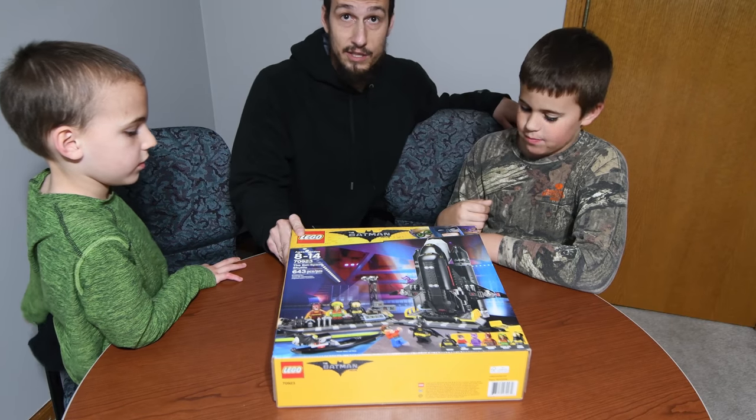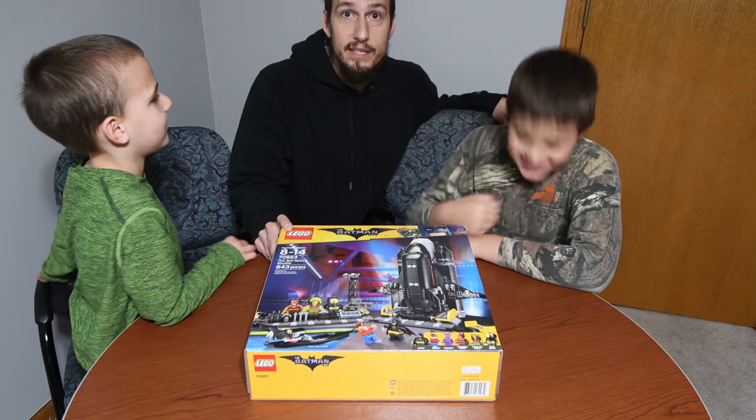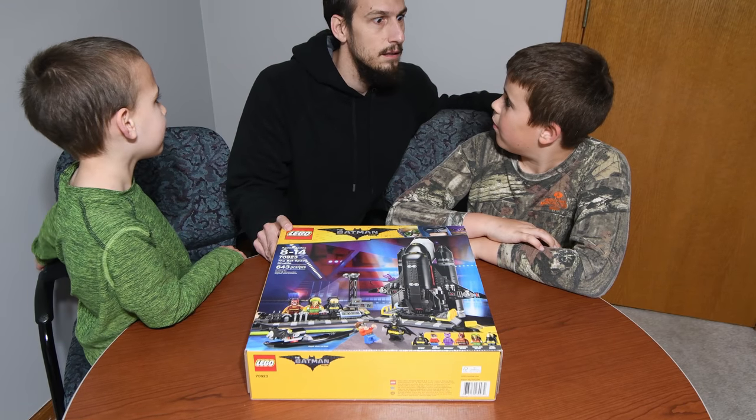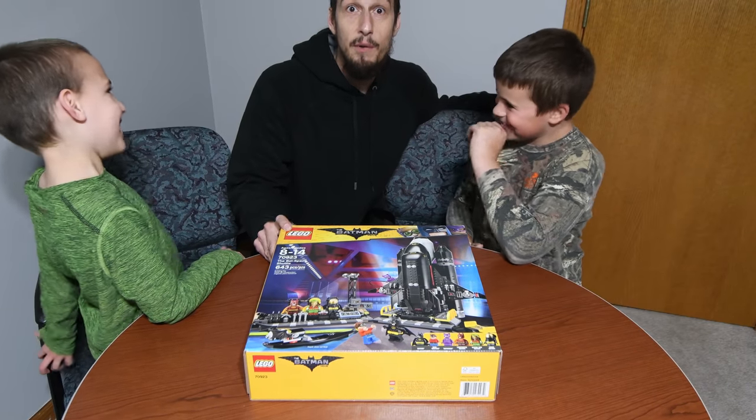So we're going to get this opened up. We're going to switch it to time lapse. And these two are going to build this. It's a lot of pictures that make you look like you build really fast. So here we go, switch to time lapse.